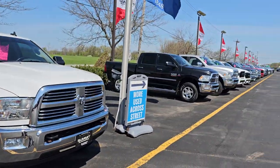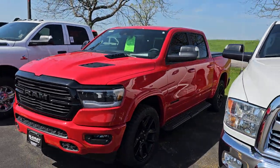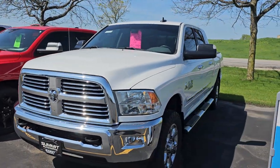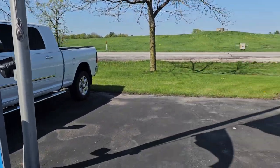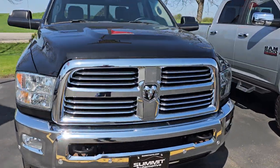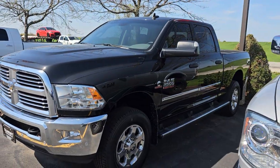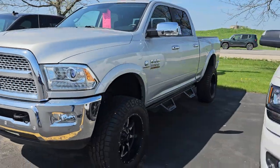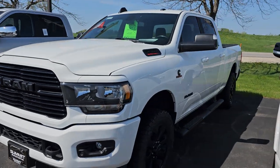Starting here is our used Ram row. We have a 2022 with 10,000 miles — Bighorn Level 2 Knight. We have a Mega Cab Cummins Diesel 3500 single rear wheel. That's a pretty rare truck in really nice condition. I believe this is a 2016 Ram 2500 Cummins Diesel — that's a nice truck as well. Here's another '16 Laramie Diesel with a little bit of a lift and tires and wheels on it.